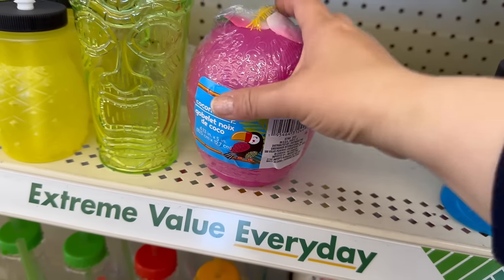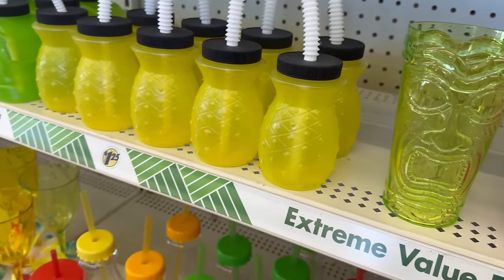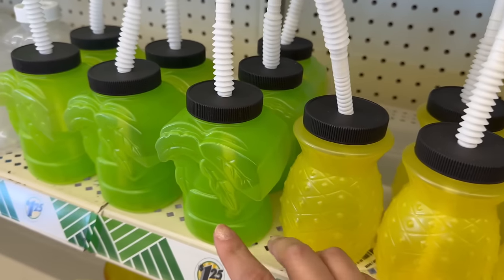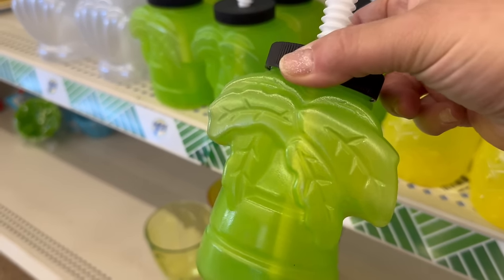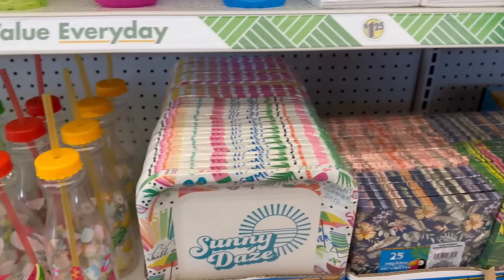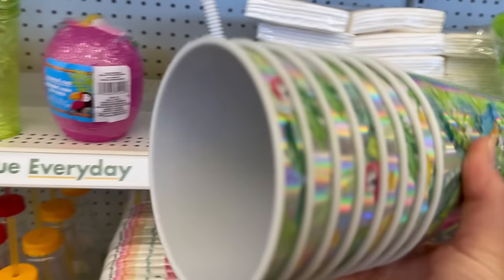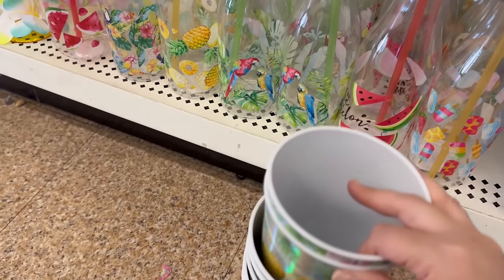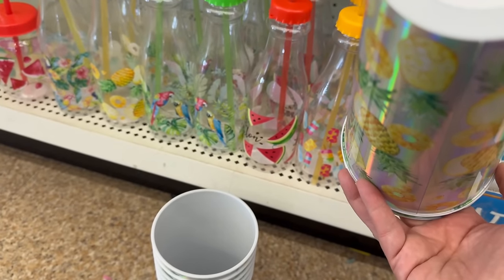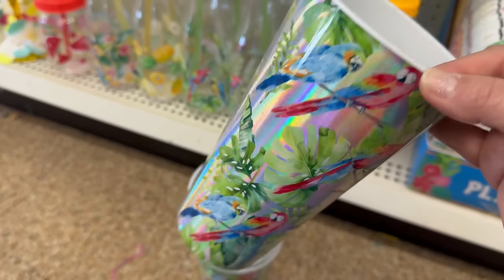Down here you have a coconut cup, tiki plastic cups, and pineapple-shaped tumblers with straws — hand wash only. You also have them in a palm tree shape and adorable seashell style. They also brought back these bigger tumbler cups with a really cute pineapple design — hand wash only — and in tropical birds with tropical leaves too.